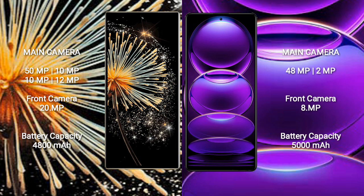Redmi Note 12 features a rear dual-camera setup: 48MP and 2MP sensors. The front camera is 8MP.